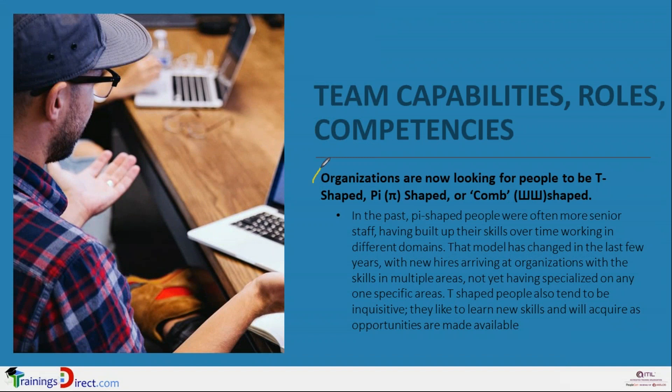The key message is that nowadays organizations, because of the demands placed on them due to technology and customer demands, are looking for people to be at least T-shaped, and if possible Pi-shaped or Comb-shaped. Pi-shaped people were traditionally more senior people because they need experience to build up several skills in different domains. However, right now even younger people, as soon as they have finished their education and gained a bit of experience, are arriving with multiple skills in their initial years. This may depend on the educational culture and the job challenges placed on them in the initial years of their experience.